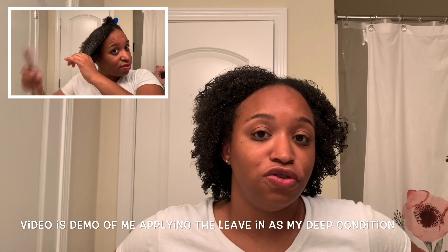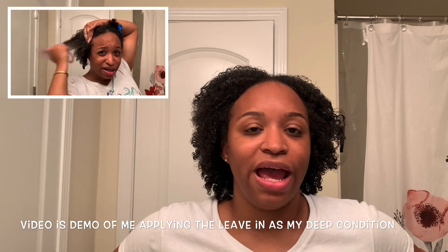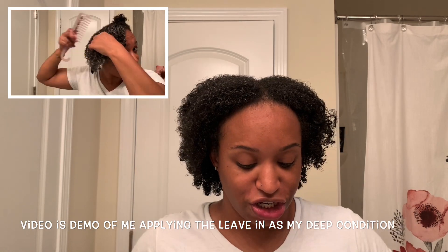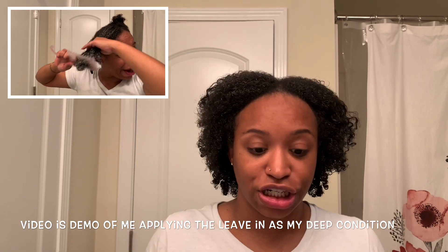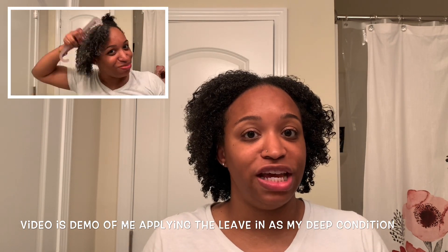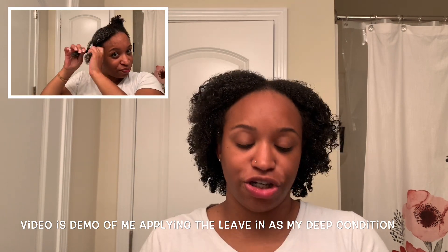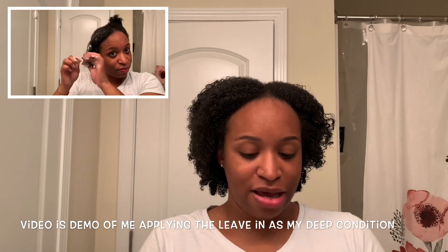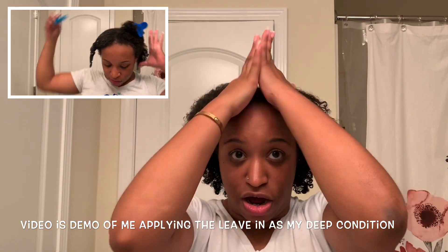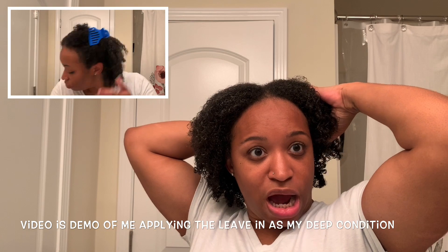Now if I was busy one day and had somewhere to go and really wanted to use these products because they gave me a great wash and go, then yeah, I would skip the deep conditioning step if I was in a rush. But if I had a choice between the deep conditioner I like to use and this, I would not use this as a deep conditioner. As a leave-in, though, I think it's doing its job. Let's get started with the other two products.